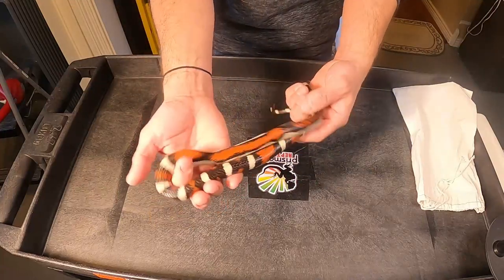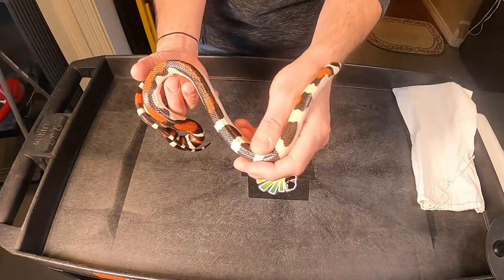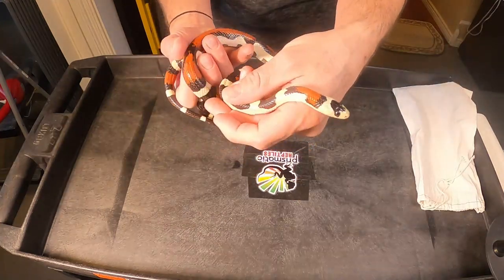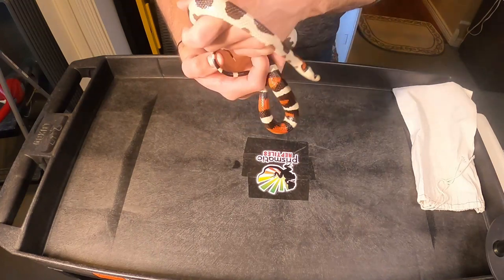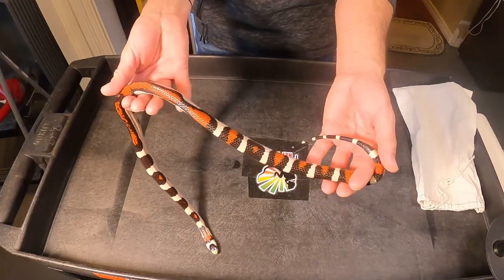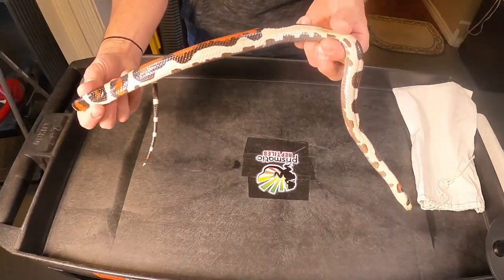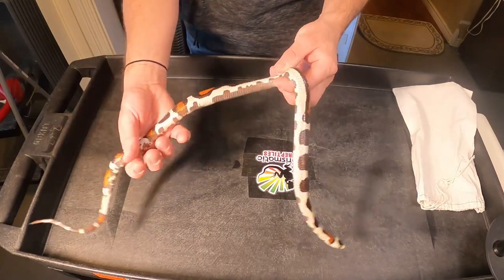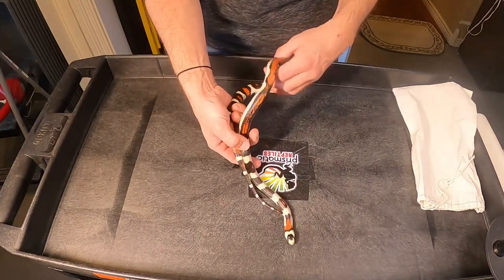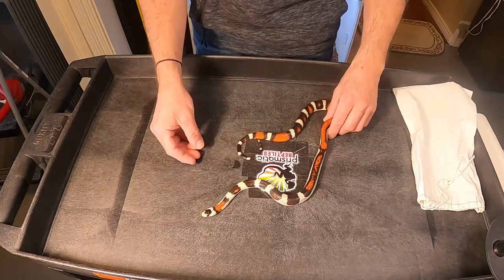Jeff said he's never held back any babies to breed together or to breed back to her. So we don't know what she's holding onto genetically herself. And then obviously there's the potential of mixing it with the Croatian line, or even the Russo Aberrant. Look at that neck — I love the neck.